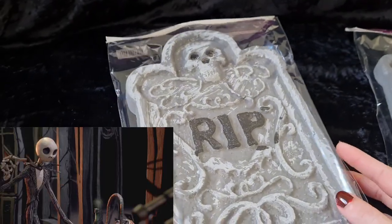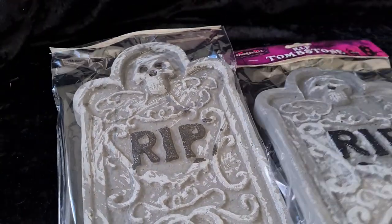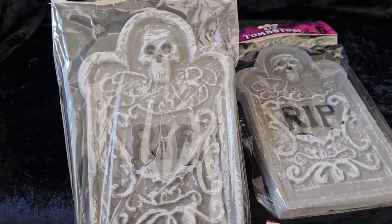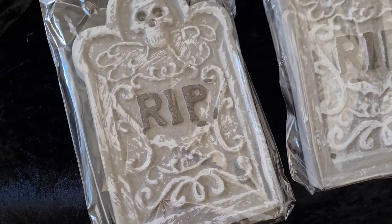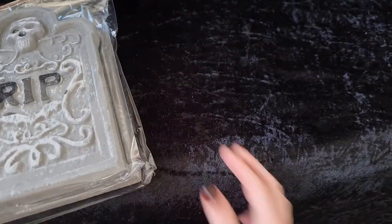Today I'm going to be sharing a Halloween haul from Pound Shop, Home Bargains and a few other shops. The first thing that I purchased are these tombstones. They're two pounds each from Pound Stretchers and they're super lightweight so easy to store and will add perfectly to our Creepy Haunted Mansion theme.